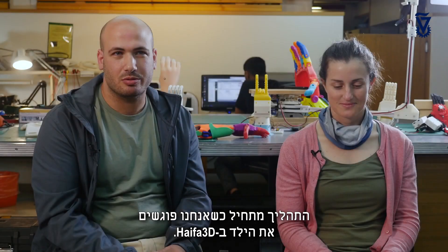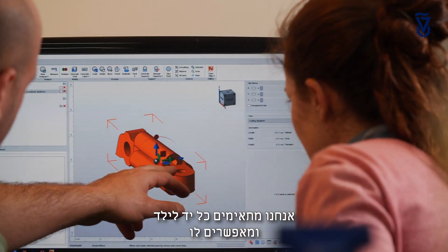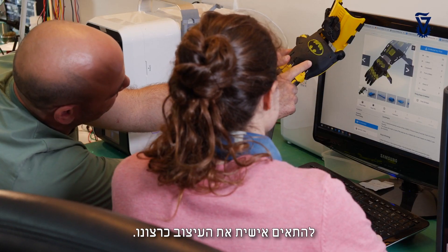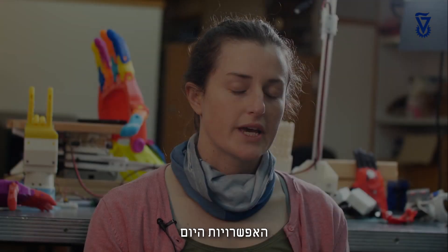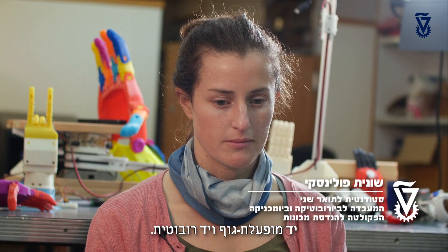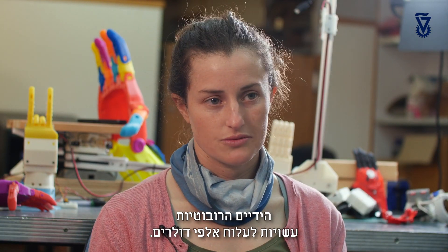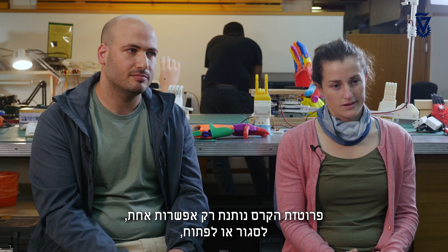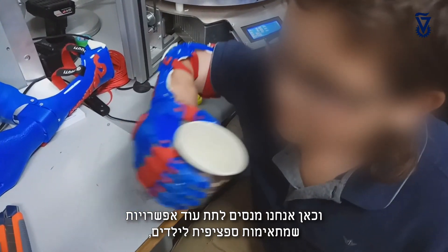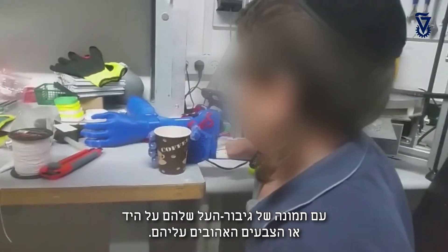The process starts when we meet the child in Haifa 3D. We tailor-make each of the hands to the child, and we also give them the ability to customize the design however they want. Today's options are mostly a hook hand, a body-powered hand, and a robotic hand. The robotic hands can cost thousands of dollars. The hook prosthetic gives only one option — to close or to open — and here we try to give more options, specifically suitable for kids, with their superhero designs or with their chosen colors.